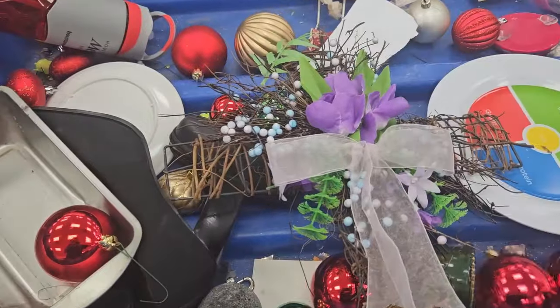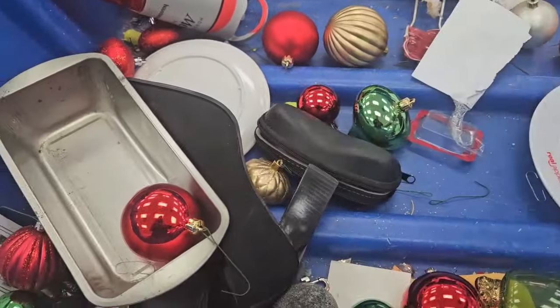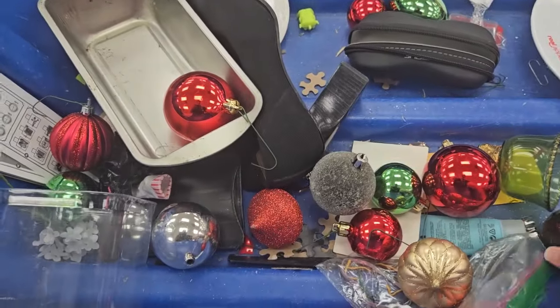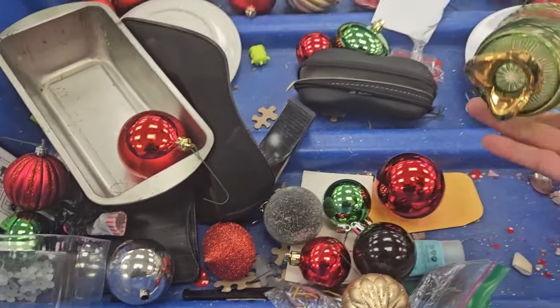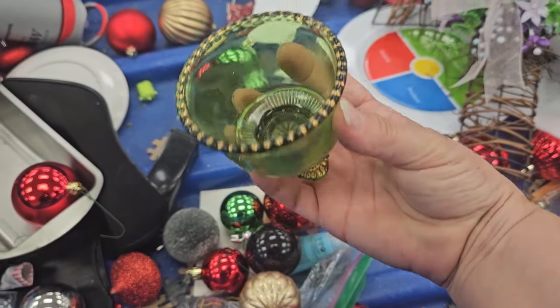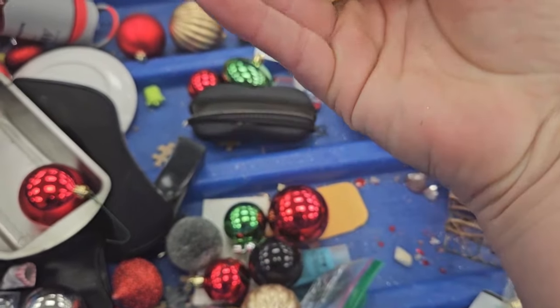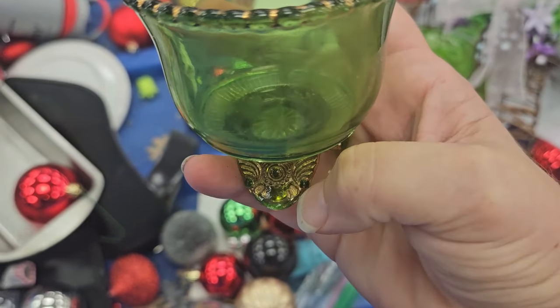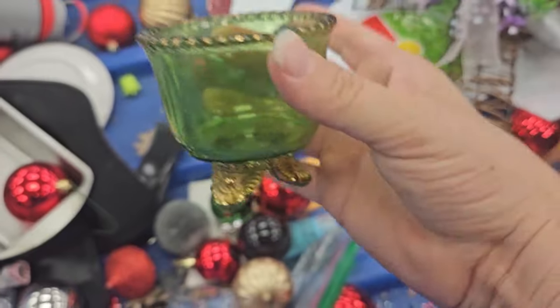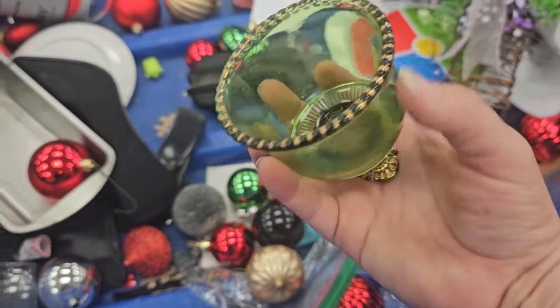I'm on the lookout for vintage Christmas, of course — that's my favorite. But it looks like these are a lot of plastic ornaments. Oh wow, that is... now that's nice. I like that. I don't know if that's a candle holder. I think it does have a chip right there, but it's not in too terrible shape. I might grab that.